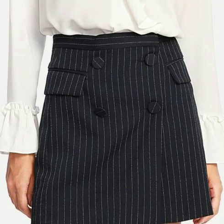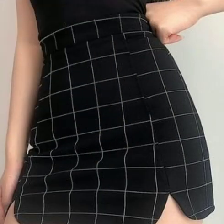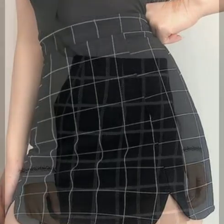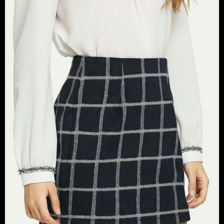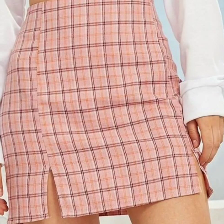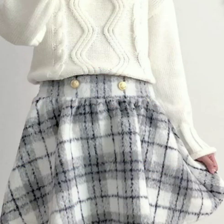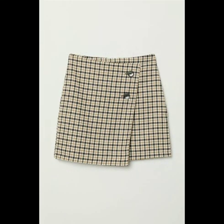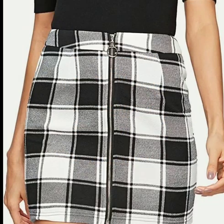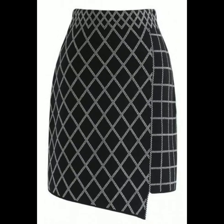Hello everyone, welcome back to my channel! I'm back with a very beautiful collection of great print skirts designs. In this video you will see 50 plus most beautiful and most stylish great print skirts designs, and you can see different types of skirts with great print. I hope that you are gonna love these designs — all the designs are so beautiful, all the prints are so beautiful, and great print is looking so stunning on these skirts.